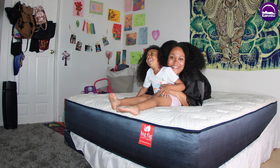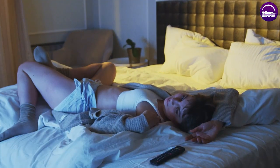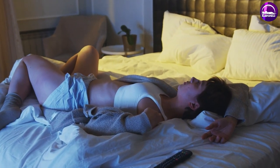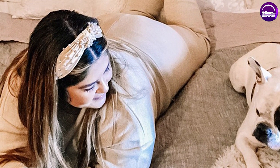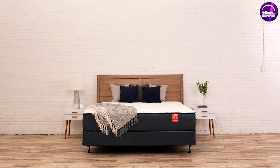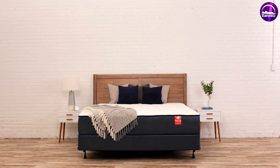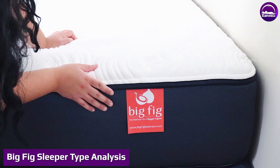Comfort layer: the final layer is perforated, gel-infused latex foam as the comfort layer for the bed. The perforated design is supposed to help with airflow. Mattress cover: wrapping these layers is a non-removable quilted cover that has Thermagel infused to help with cooling. Because it is a non-removable cover, spot clean the mattress with a spray upholstery cleaner and a soft cloth if you spill something on it.